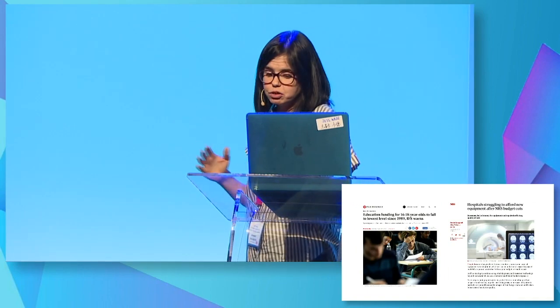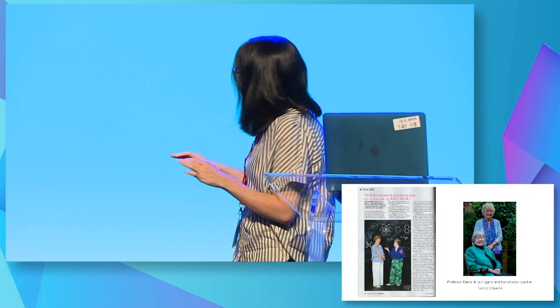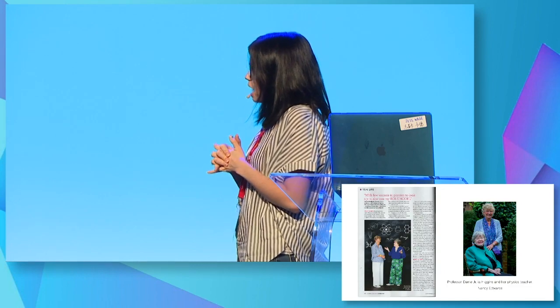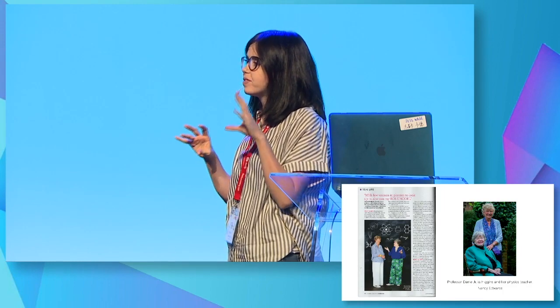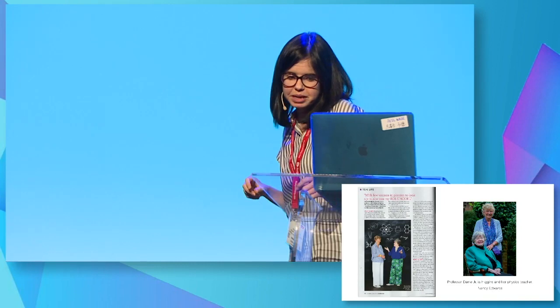As a room full of educators, you probably all know that the most important thing to all scientists — including Professor Dame Julia Higgins, a phenomenal chemical engineer at the university where I work — is having a really, really inspirational teacher. That's the maker in their life. That's the person who's changed their life. And so this has become really important to me.